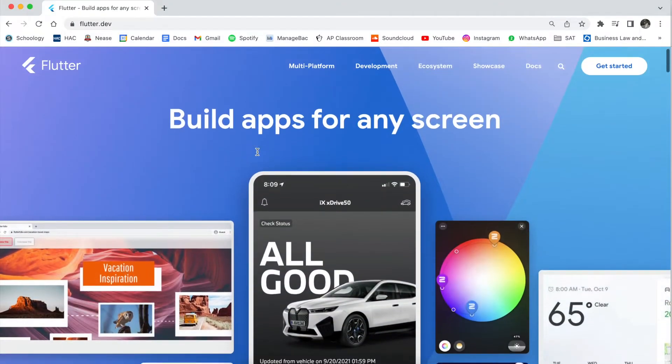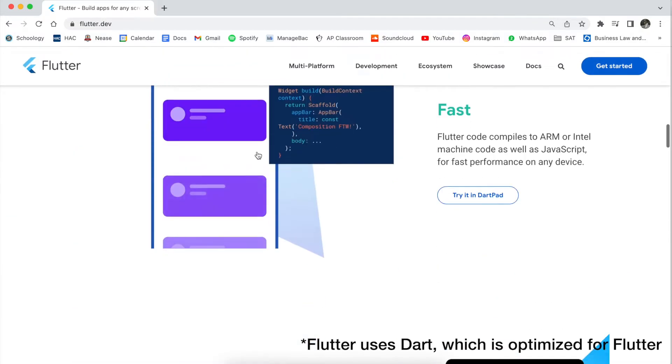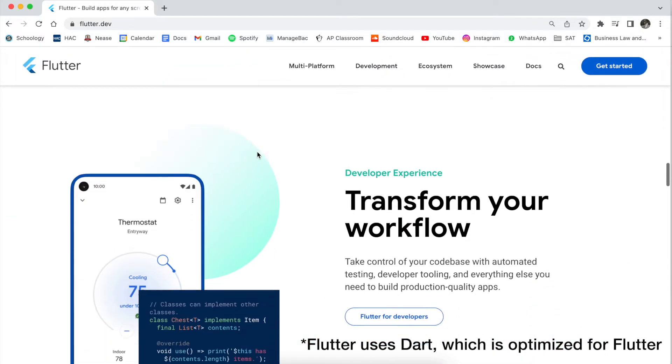To code the app, I started learning Google's Flutter, an open source UI development framework. After a lot of Flutter tutorials I found on YouTube, I was able to code the basic functionality of the app.